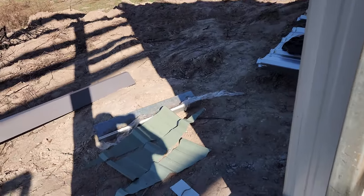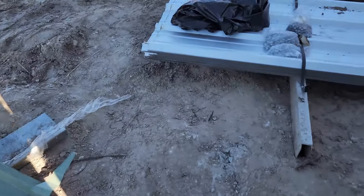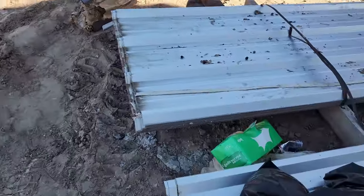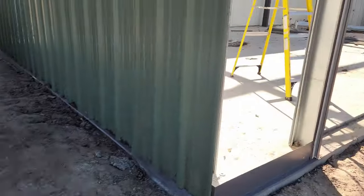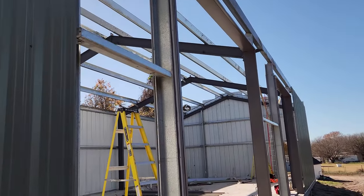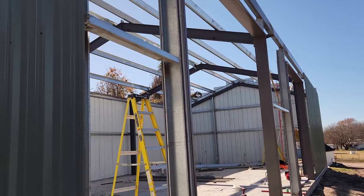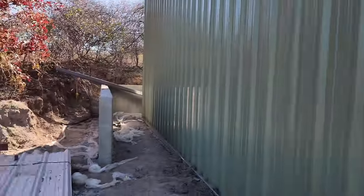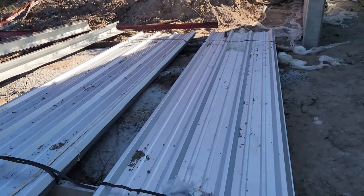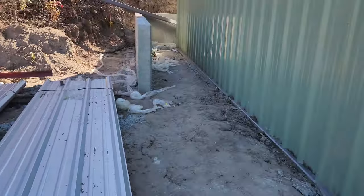They're gonna be back after lunch — oh shoot, I'm always tripping on that thing. Anyway, they're gonna be back after lunch so they can finish this up on my ceiling. They said they'll finish it today. Can't wait until that happens. Here's the roof — they still have to do that.